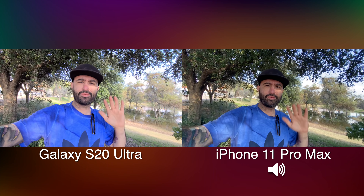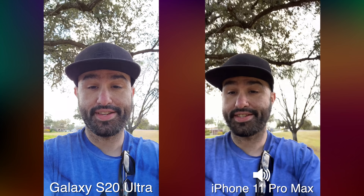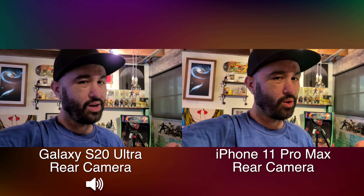At the end of the day it comes down to personal preference — I don't know if you're going to switch phones just because of camera quality. But to be honest, the Galaxy S20 Ultra has quite the lead in the camera race. On the Galaxy S20 series we also have 8K video recording, and I did a video on that so check the link below. Here's just another front-facing camera test before we head back inside.